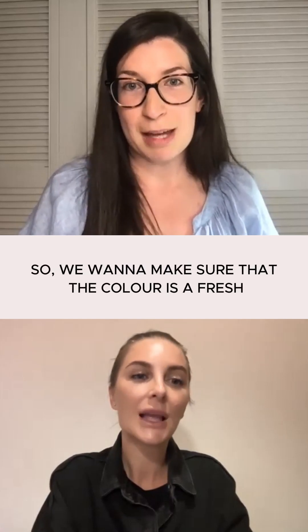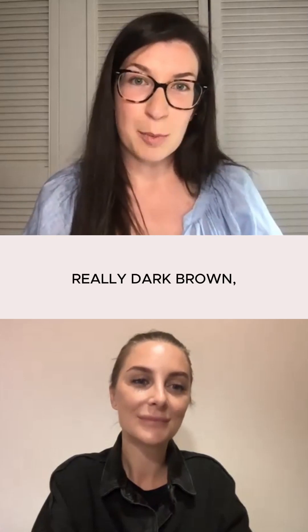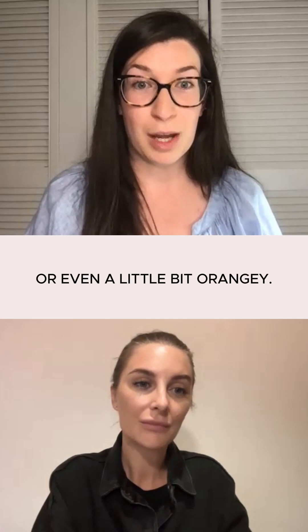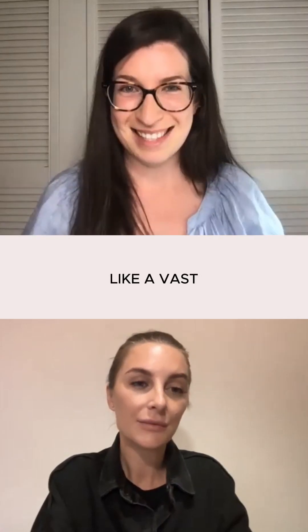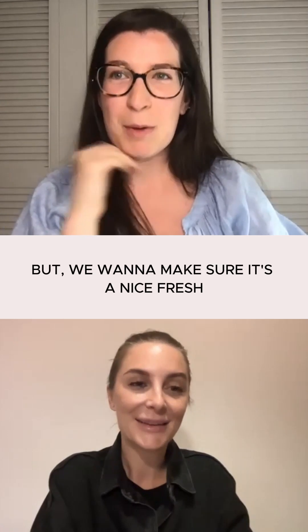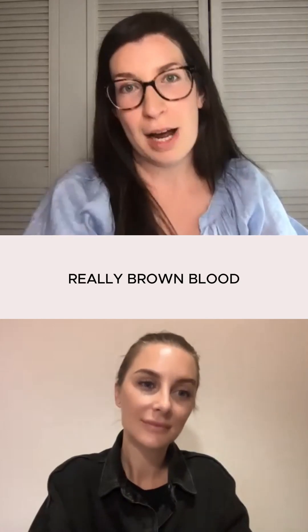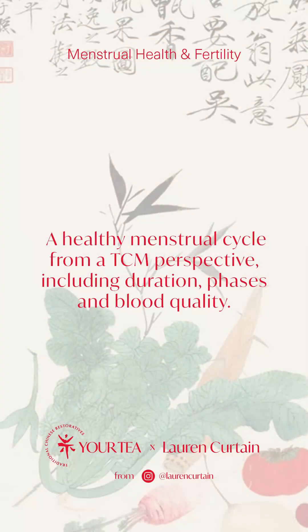And then we also look at the colour. We want to make sure that the colour is a fresh, healthy red colour. We don't want to see really dark brown — some women can see brown blood, black blood, or purple. Some women can see really light pink blood or even a little orangey. There's quite a vast array of colours you can actually see with your period — you'd think it's just red. But we want to make sure it's a nice, fresh, bright, healthy red flow. If we're consistently seeing really brown blood or consistently dark purplish clotted blood, that's definitely something to pay attention to.